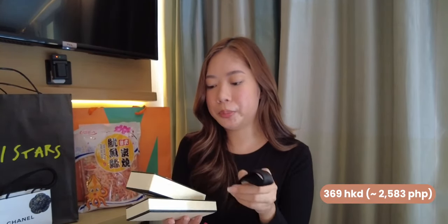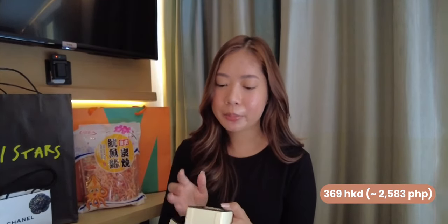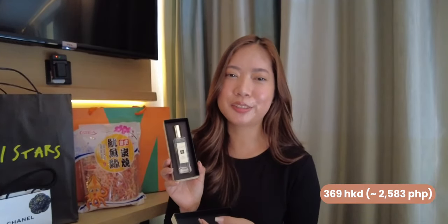The next one is this Jo Malone 30ml in the scent Wild Blue Bell. This is one of my favorite Jo Malone scents. I finished my 100ml but I wasn't using it as often. But still, this holds a special place in my heart — it's the first big girl perfume I bought with my own money. So I think I will always repurchase Wild Blue Bell.